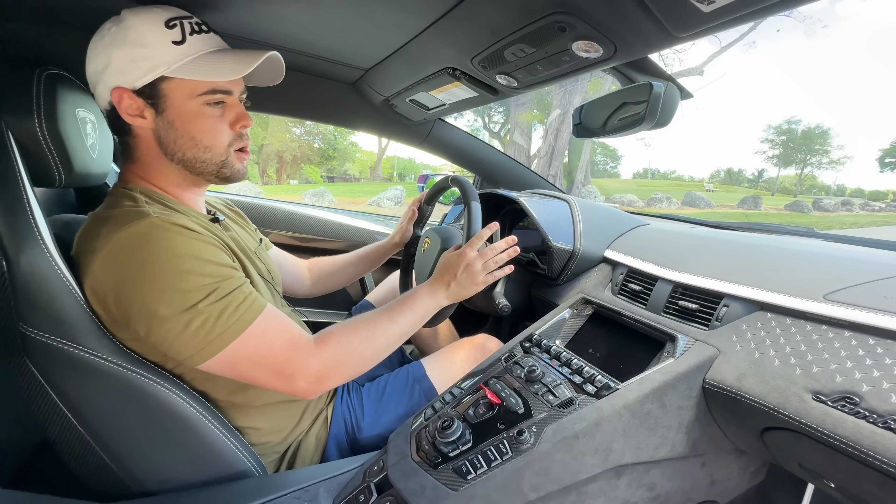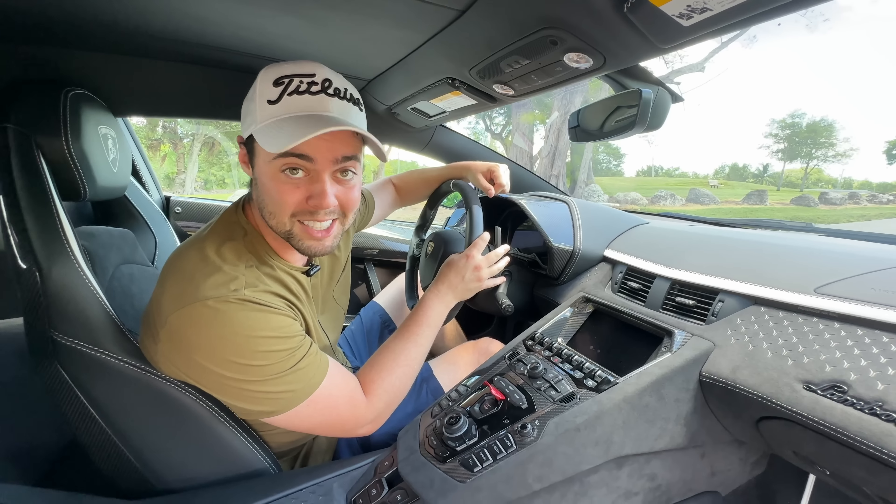One of my favorite parts about the car is this totally superfluous but epic fighter jet or nuclear launch code style start-stop button, where you have to flip this up and then click the button. I've never been a massive fan of the way the steering wheels looked in the Aventadors, mostly because of the shape of the airbag — it's a little bit awkward. But let's take it out on the road and see what it's like to drive.